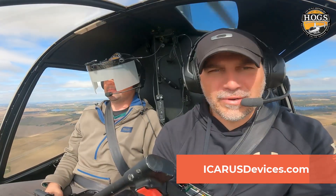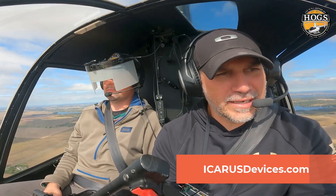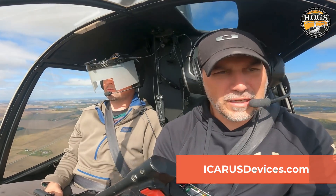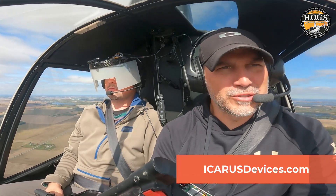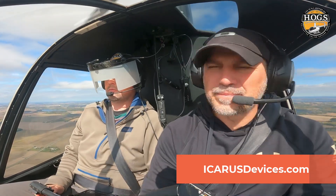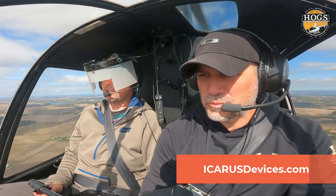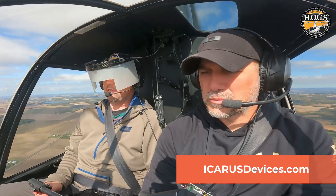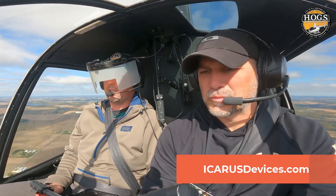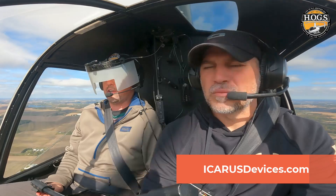So overall, since today we were out doing instrument training — first with foggles and then playing with the Icarus — we're going to play with it more later off camera. What would your opinion and value be for it? You definitely can't cheat using these — lost all visibility besides the instruments. It's definitely a lot more like being in the clouds than with the standard foggles on.